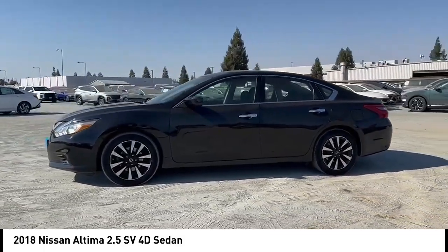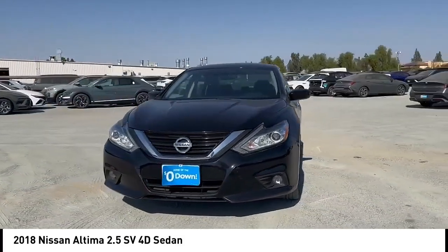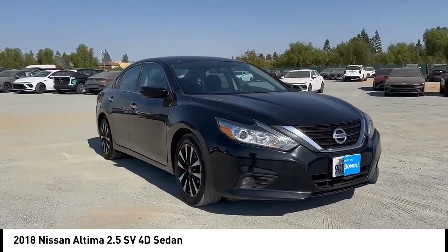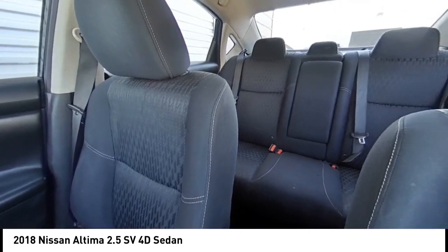This vehicle has less than 95,000 miles. Here are some of this vehicle's great options: brake assist, remote keyless entry, speed control, four-wheel disc brakes, electronic stability control, traction control, rear window defroster, security system, and trip computer.